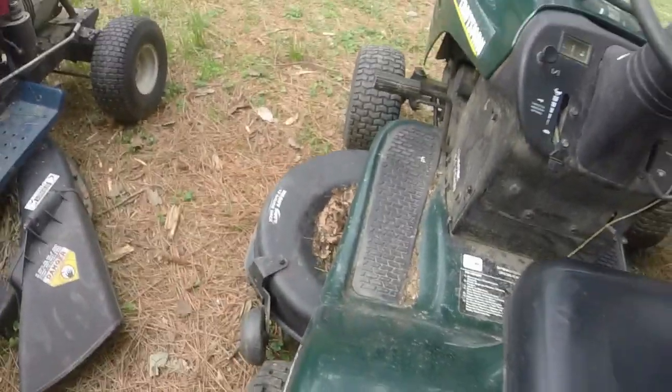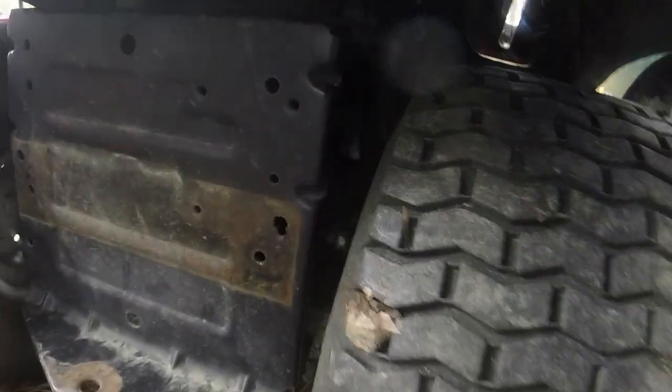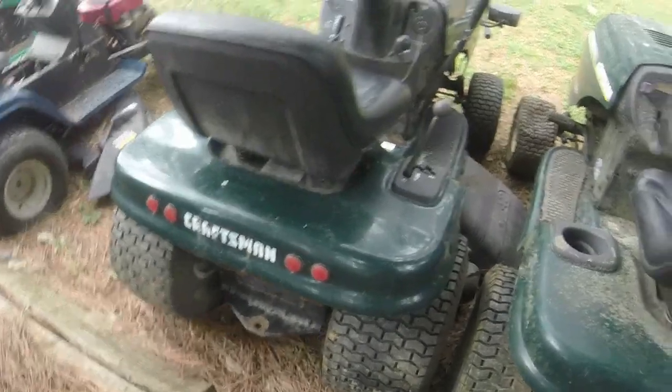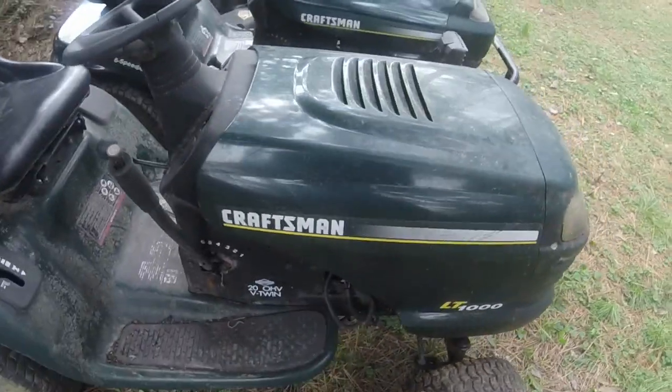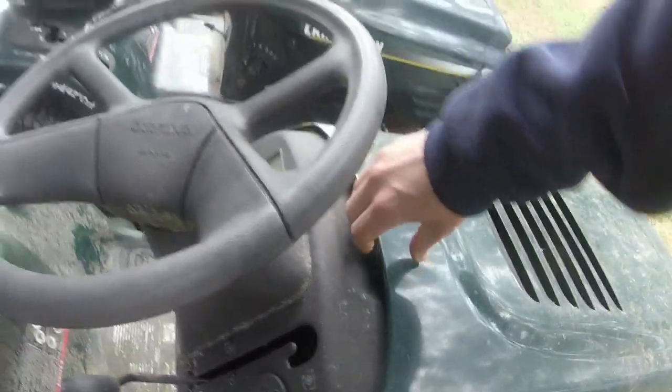The first one — I'll do this one first because it's nice. I actually remember seeing this one on Marketplace and had it saved as a saved item because it was a twin and he didn't want much money for it. It's in decent shape — look at the seat on it. This is an 18-and-a-half horse V-twin. He cranked them up for me and showed that both of them run. I can probably show y'all that they both run right now.